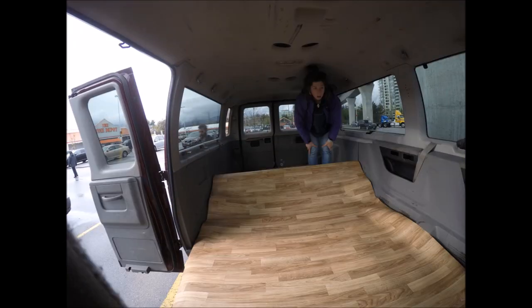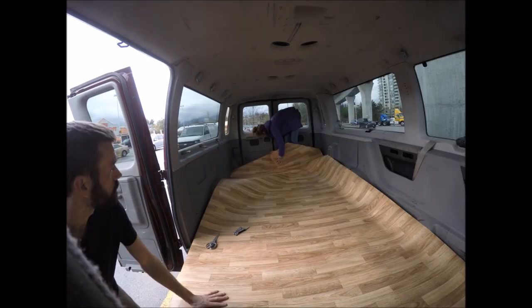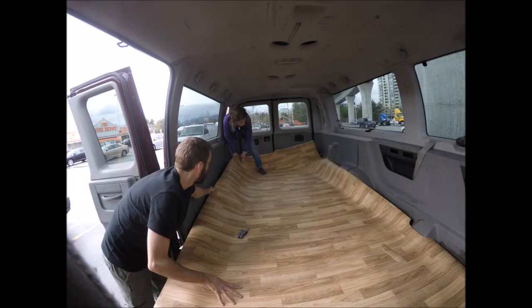We laid the floor out and cut the edges to make it look good. The vinyl flooring made such a difference — the van didn't look like a building site anymore. It was starting to look like a home.